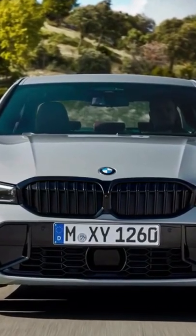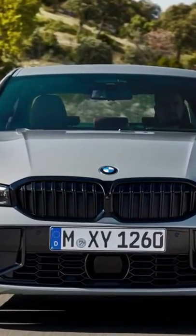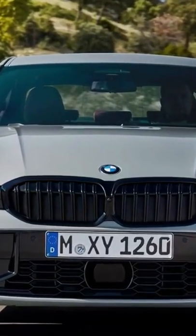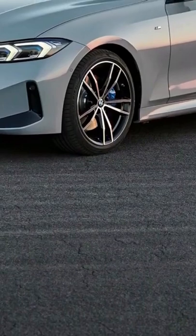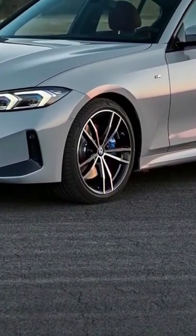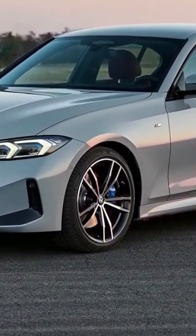The kidney grille has fewer rounded edges, and the headlights have new LED signatures and no longer have the bottom indent. The lower grille of the bumper is boxier, sandwiched between L-shaped vents, and the rear bumper is also angular.